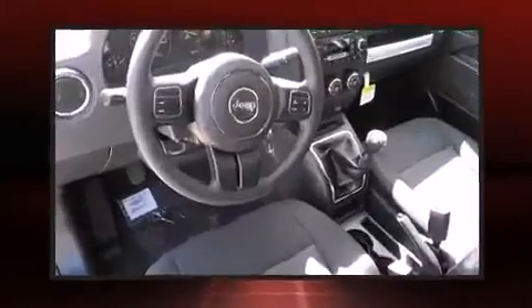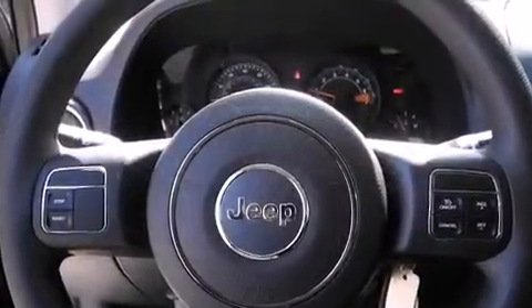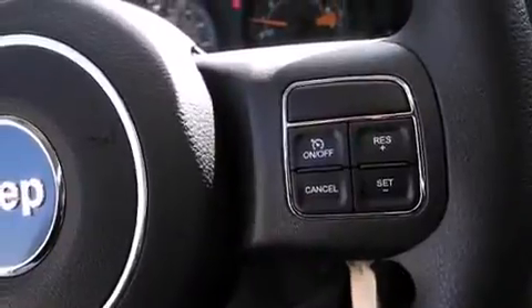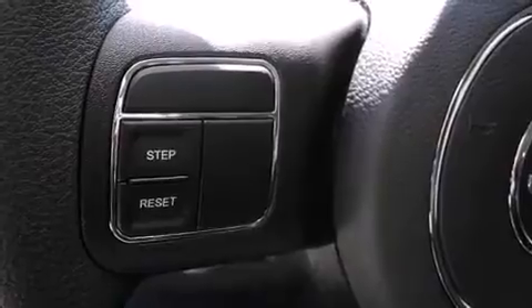Jeep ensures the safety and security of its passengers with equipment such as dual front impact airbags with occupant sensing airbag, front and side impact airbags, traction control, brake assist, anti-whiplash front head restraints, ignition disabling, and ABS brakes.